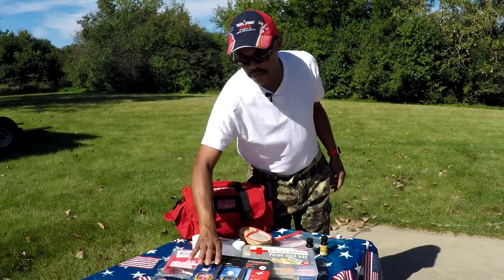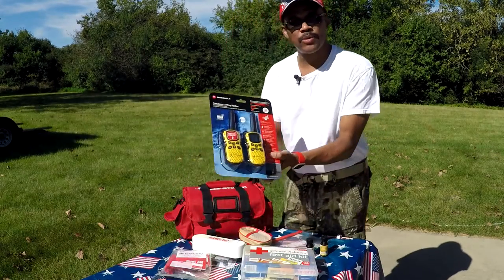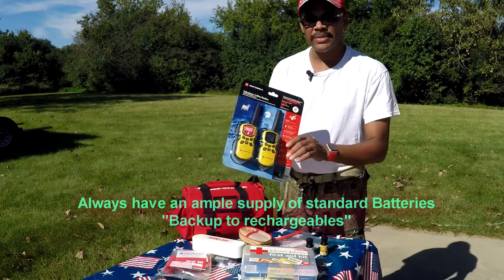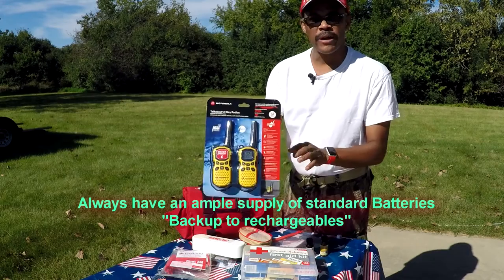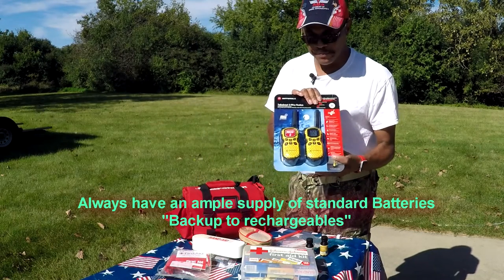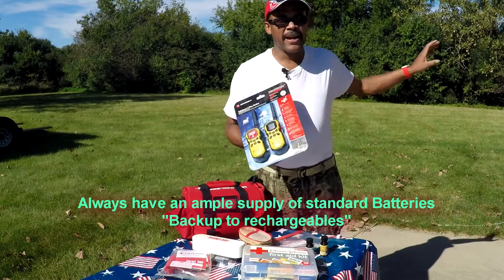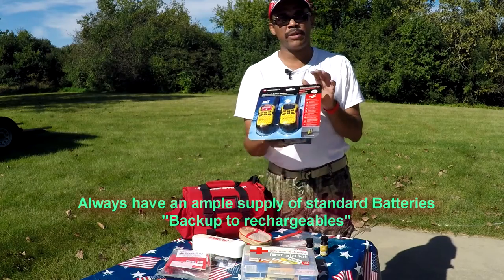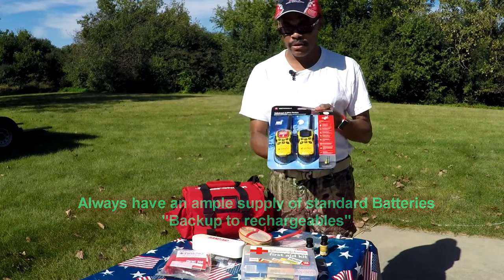I also have some two-way radios. These are by Motorola — they're waterproof radios you can use on your rig. Even if you're using them for backing up, the person directing you can use a two-way radio instead of a cell phone or hand signals.